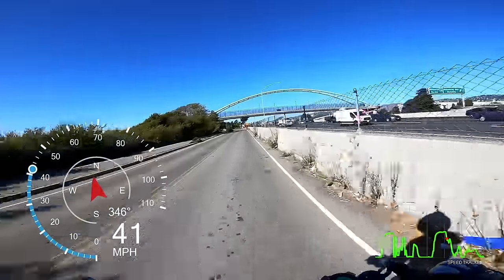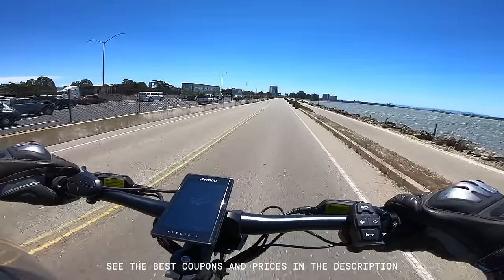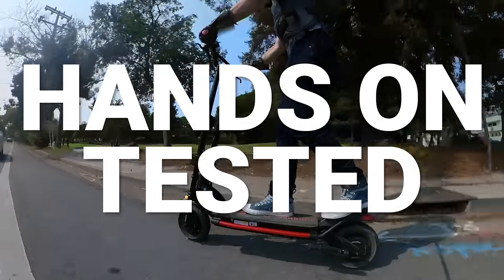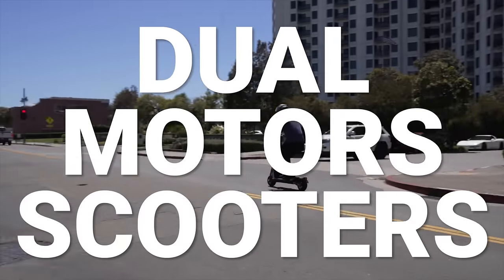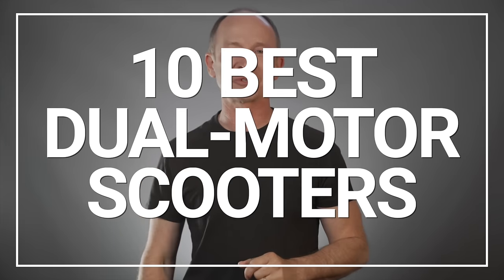Today we have scooters that can go as fast as cars, carry you a couple cities over on a single charge, and even withstand rocky excursions. The possibilities are endless. We've hands-on tested over 50 dual motor scooters, and today we're bringing you the 10 best dual motor electric scooters.